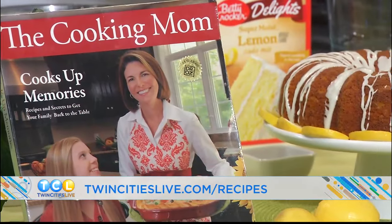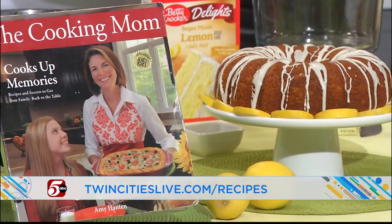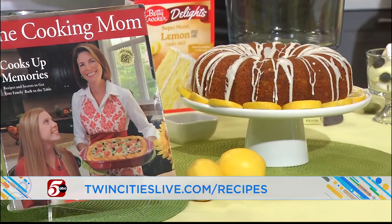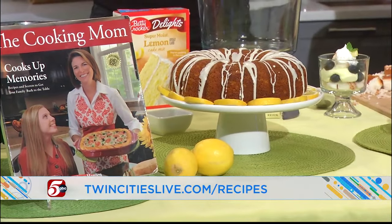Thank you, thanks for having me! Happy Easter, happy spring — hopefully it'll get here. We've got links to the recipes on our website, go check it out. And Amy would love for you to join her travels — she just added a new trip to Italy. Check out her website for all the details and other trips she has planned. We've got more TCL after this.